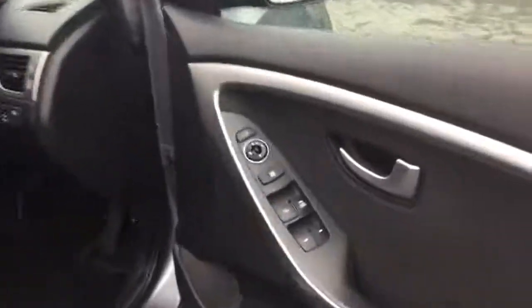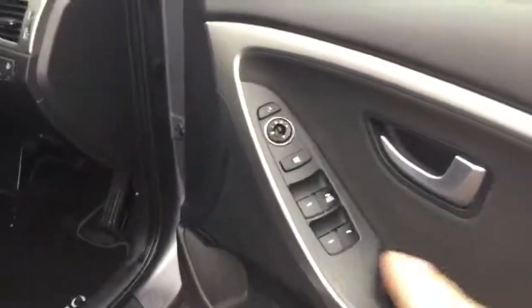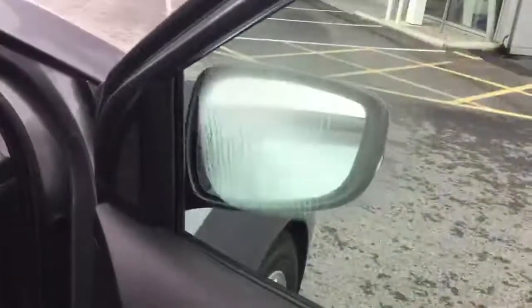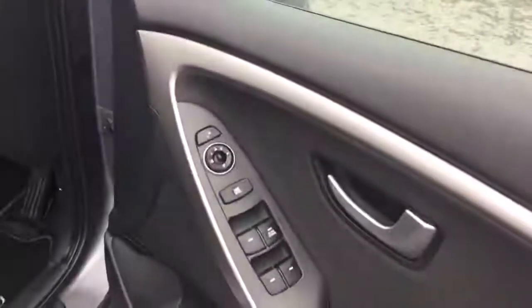For anyone with young kids, we've got ISOFIX fixed points on both sides in the rear. Similarly up front, condition is nice throughout. Front and rear electrics are standard, and there are child locks for rear windows. The electric mirrors can also be retracted using the button.